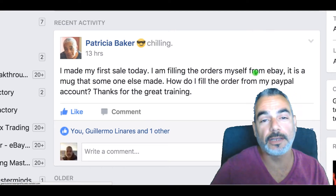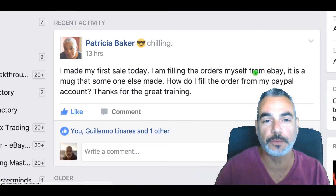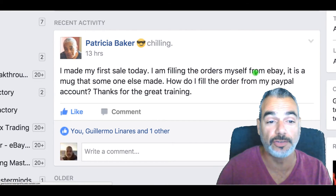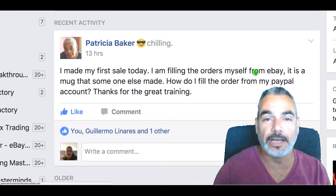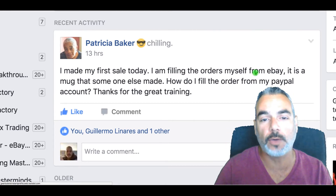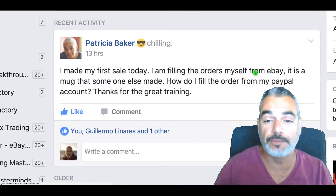Hey Patricia, this video is for Patricia Baker who is part of the GB Crack team. She just made her first sale — congratulations Patricia! I'm going to answer this question through video.